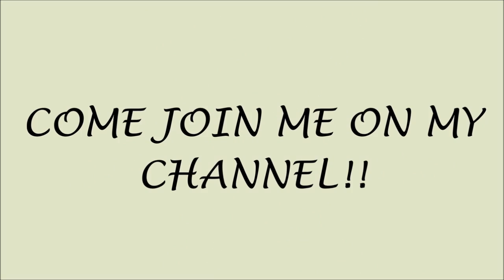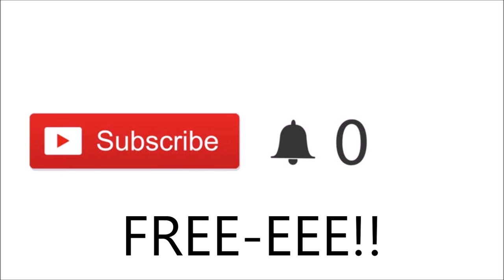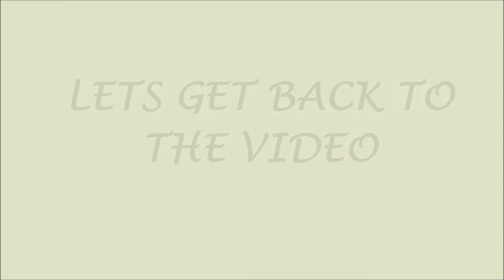Sorry to interrupt guys, but just a quick note — if you just so happen to have clicked on my video and you are new, please click the red subscribe button. If you click on these buttons you'll be part of my channel and you'll be notified when I post new videos. And most importantly guys, it's free. Thank you so much for subscribing — love ya! Let's get back to the video.